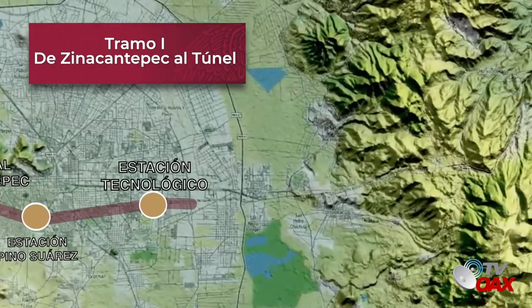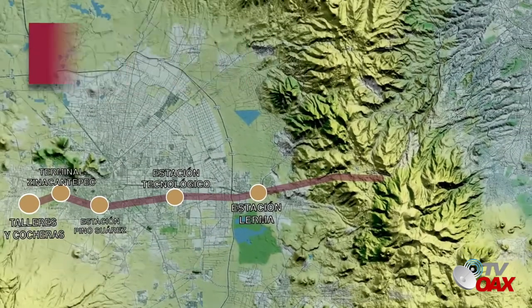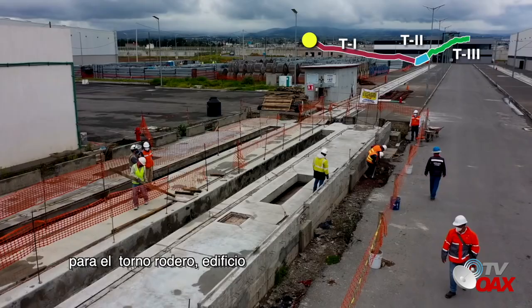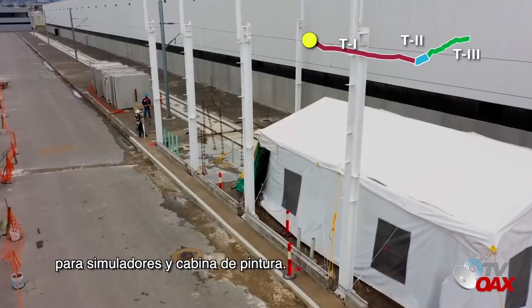Tramo 1, 36 kilómetros, avance a la fecha 97%. En talleres y cocheras, avanzan los trabajos de las instalaciones para el Torno Rodero, edificio para simuladores y cabina de pintura.